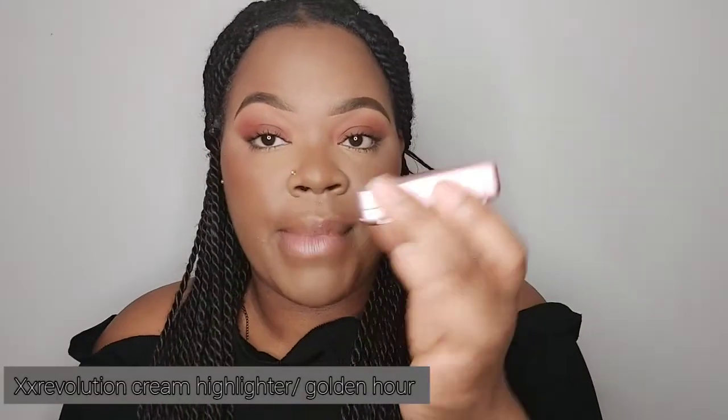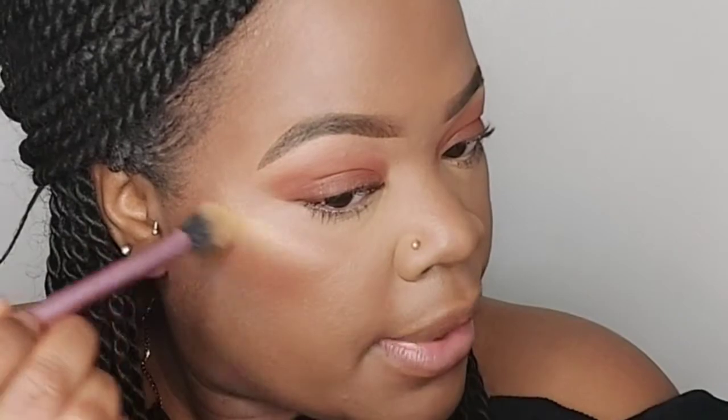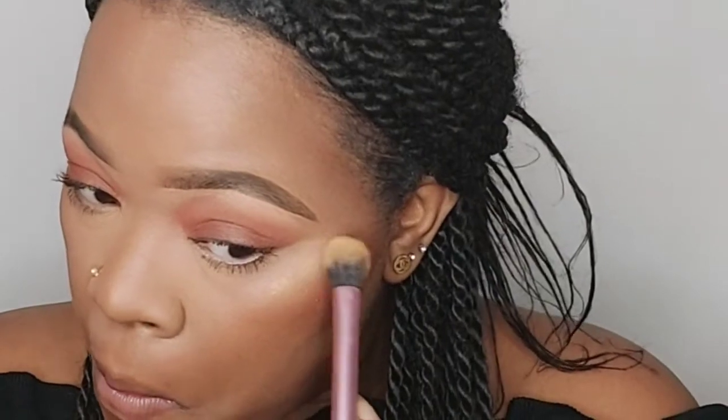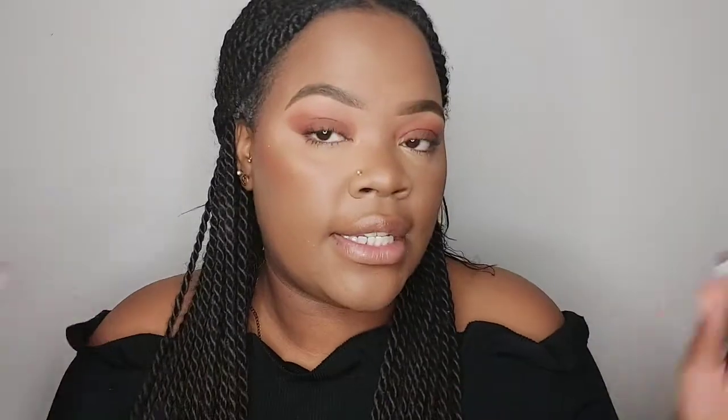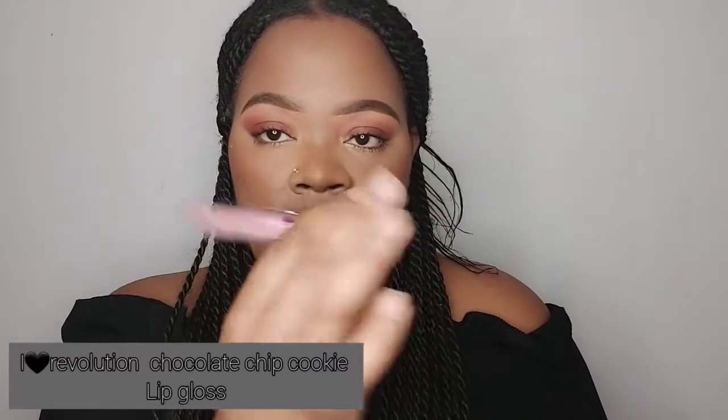I need a bit of shimmer, so I'm going to use the XX Revolution Cream Highlighter in the colour Golden Hour — and just put a little bit up here. To finish this look off, I'm going to use the Revolution I Heart Chocolate Collection in the colour Chocolate Chip Cookie, and also my MUA Pencil in the colour Obsession — as you guys always know I use. So I'm going to place that on my lips.